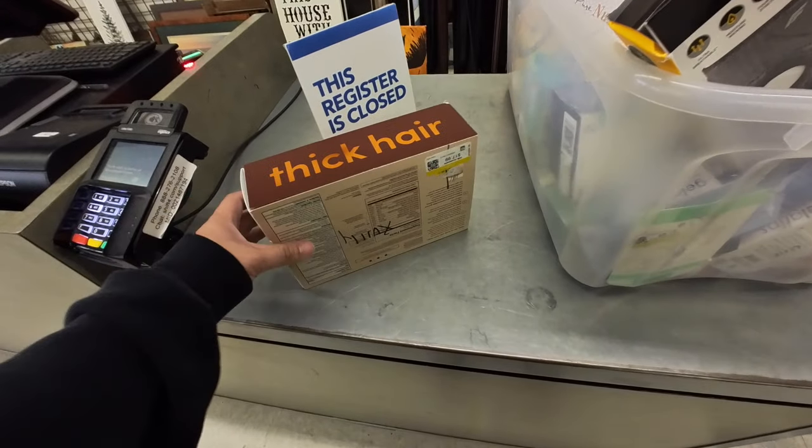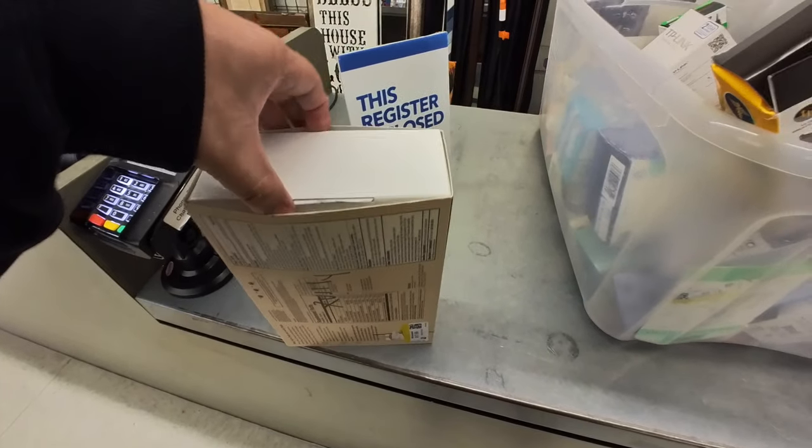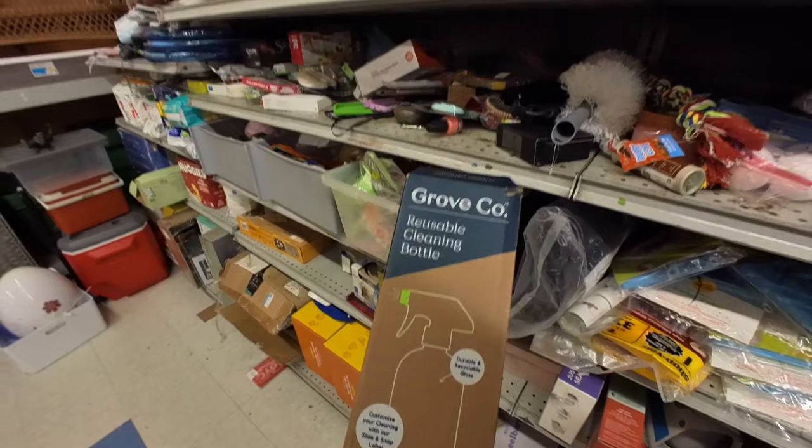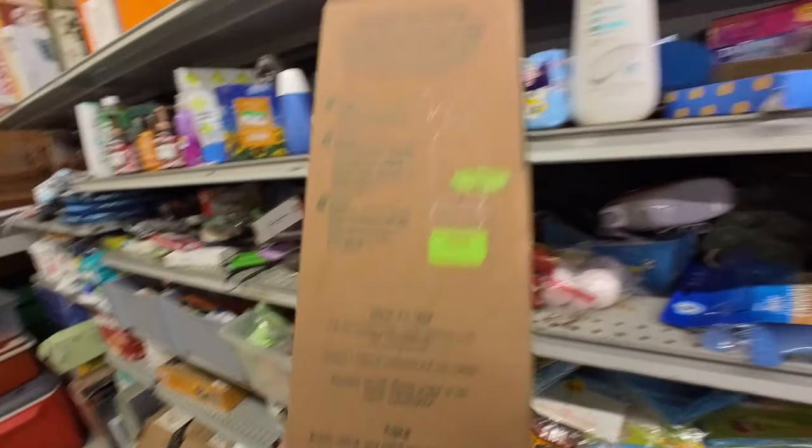You guys are about to have the thickest hair you've ever seen. $17.99. I was excited for a second because I thought that this had a bottle in it, but it's empty.